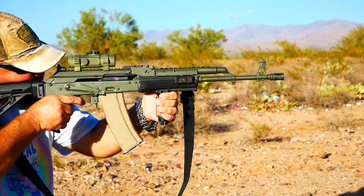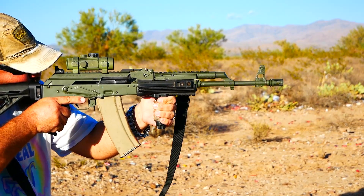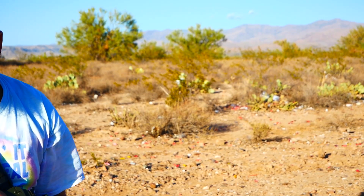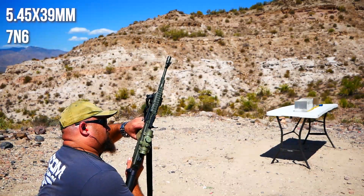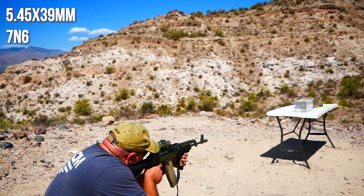The 5.45x39mm 7N6 has a reputation for being particularly deadly due to yaw. Let's take a look at performance in clear ballistic gel to gauge how early the yaw occurs and whether the reputation is really deserved.